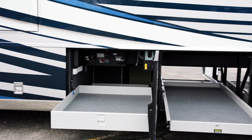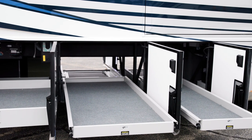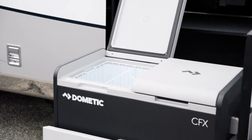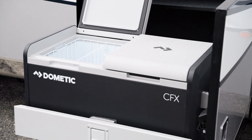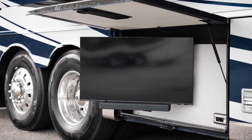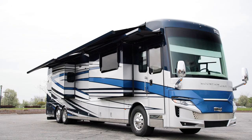Beneath the coach, basement storage with sturdy, easy-closed doors allows you to bring your additional outdoor gear with you. Inside one compartment, you'll find a Dometic outdoor freezer on a pull-out tray, perfect for entertaining outdoors. An optional exterior entertainment center is also available on select floor plans and includes a 43-inch Samsung 4K LED TV and Bose soundbar. The Mountain Air also offers two Girard Nova side awnings.